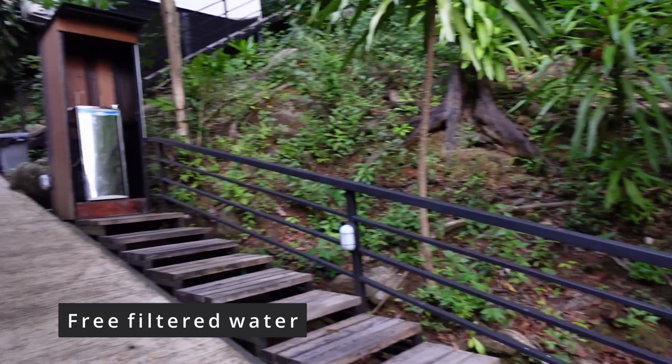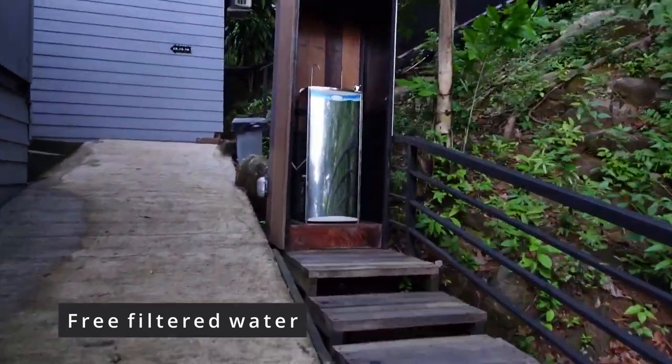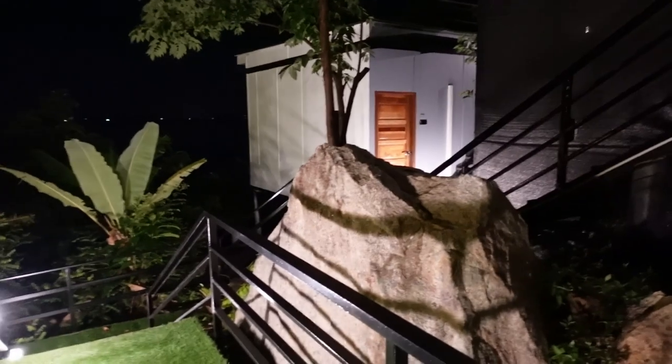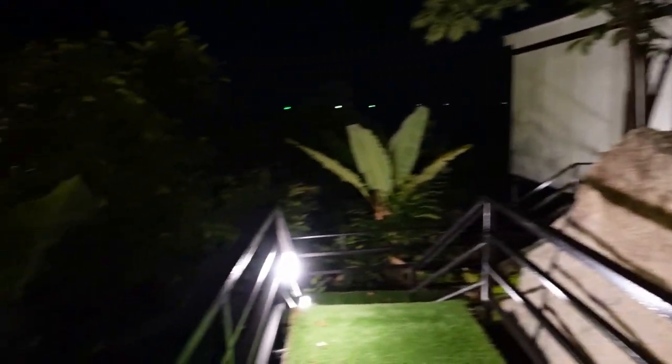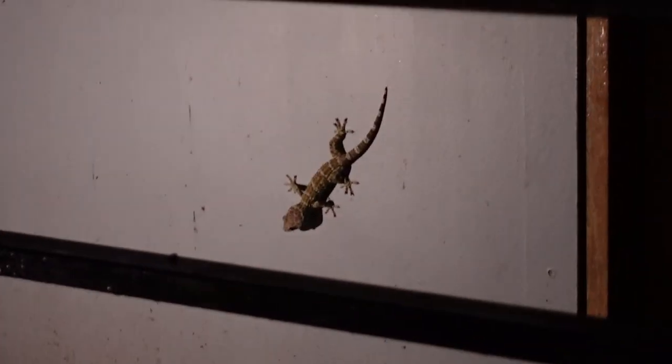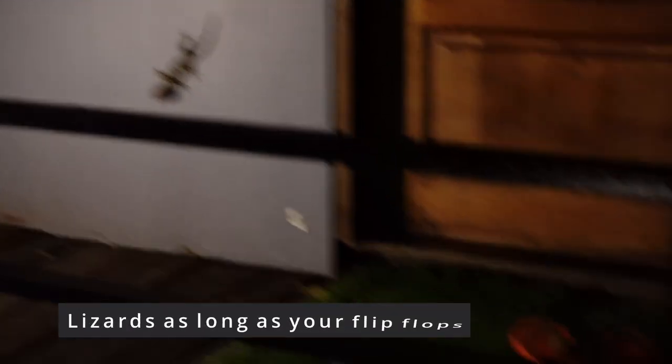Despite the pricey resort food, it's nice to know that filtered water is free. Here's what to expect when you're walking around the resort at night. Our unit is all the way at the top of the hill at the very end, so if you're a scaredy cat like me, be aware - there are monitor lizards! It's as big as those slippers over there.